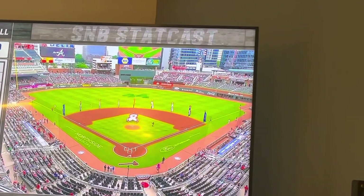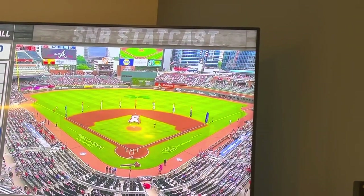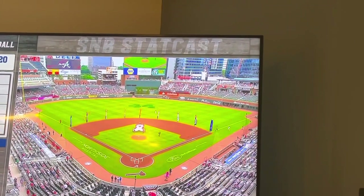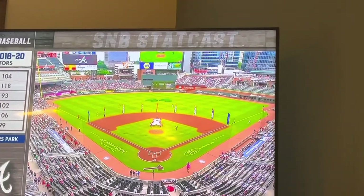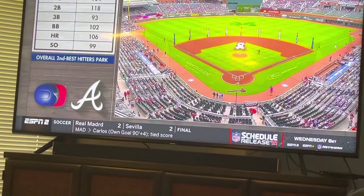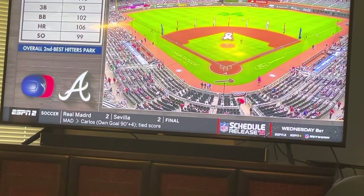If you look at what this ballpark does, especially when it opened — because a lot of the buildings were still not up — it used to fly to right-center field. It's changed a little bit, played a little truer, almost like the name of the ballpark, Truist Park. Gap to gap, the ball will travel well.